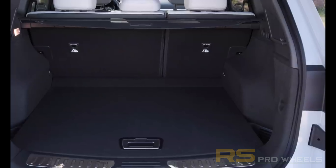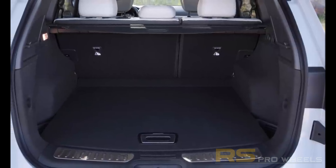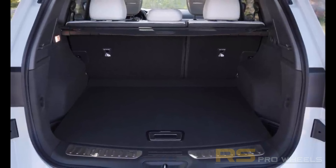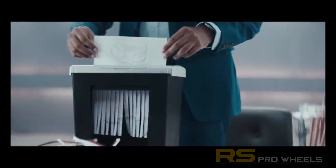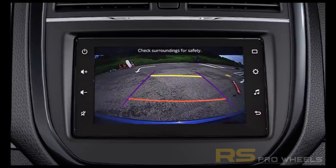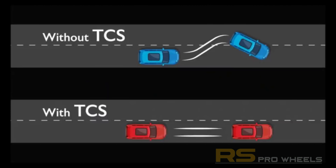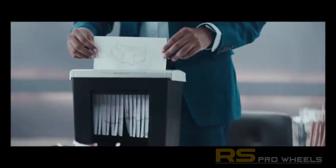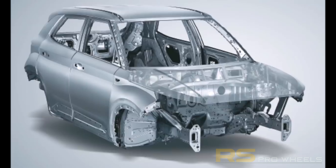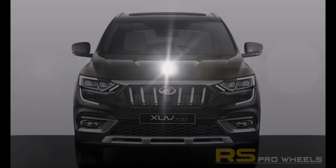The height-adjustable driver seat and rear seats will have AC vents as well as USB charging options. For safety, the XUV700 will come with a wide variety of features such as high-strength steel body, all airbags, multi-angle view reverse parking camera, cruise control, hill launch assist, electronic stability program, brake assist, anti-theft alarm system, active emergency braking, ISOFIX child lock, and seatbelt reminders.